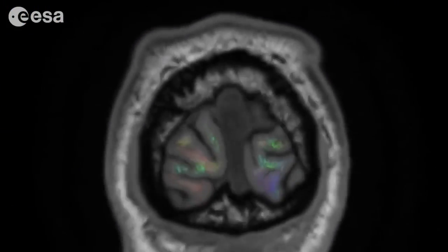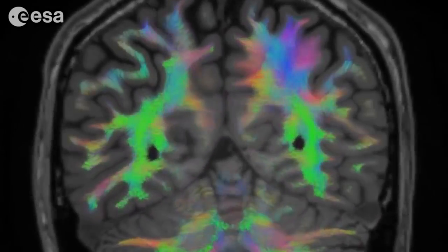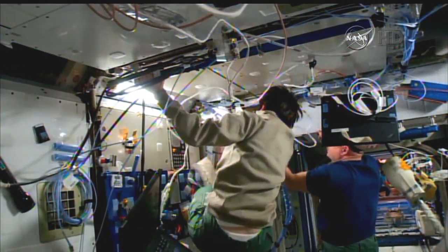Researchers are looking into the neurocognitive performance of astronauts and how that may change over time during long-duration spaceflights by having them play a game for the brain. The neuromapping experiment looks at astronauts' brain structure and function, motor control, and multitasking. Previous research and stories from astronauts suggest that movement control and cognition can be affected in microgravity.